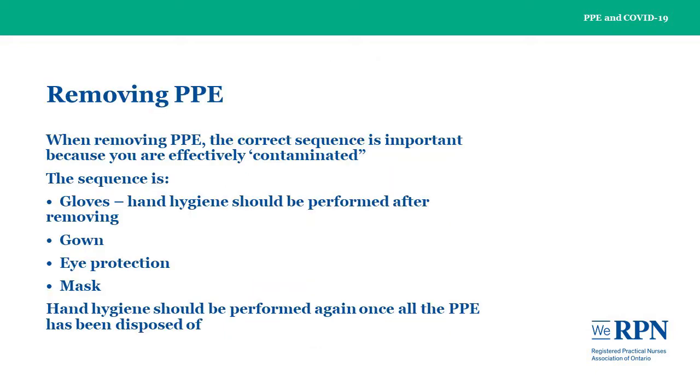When removing PPE, the correct sequence is important because you are effectively contaminated. The sequence is: gloves first, then perform hand hygiene after removing them, followed by gown, eye protection, and finally mask. Hand hygiene should be performed again once all PPE has been disposed of.